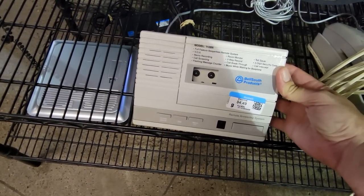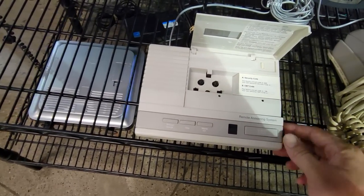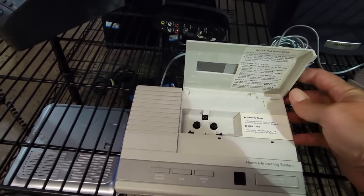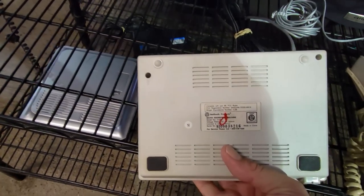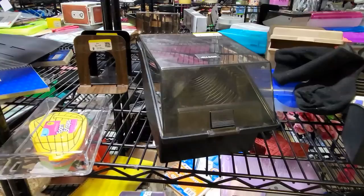Now here's an old answering machine. It's got the old BellSouth logo on it. These were always neat — they recorded on little micro cassettes, and I've always kind of thought about trying to figure out a way to hook one of these up to a mobile phone to see if I can get it to record messages. I always thought that would be kind of neat. I have no idea how I would do that though.